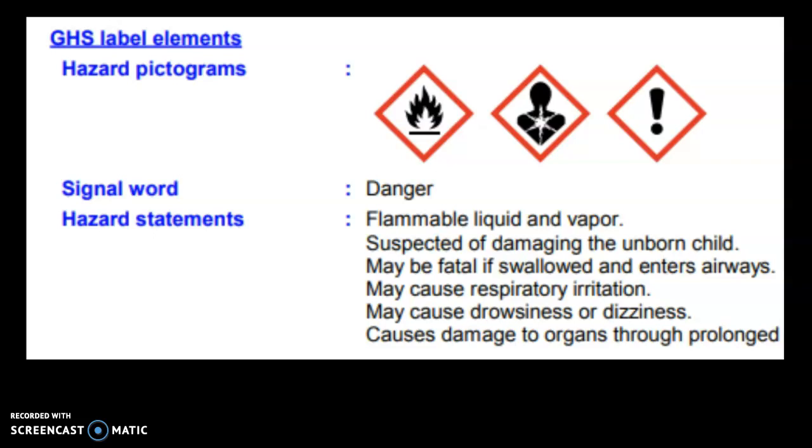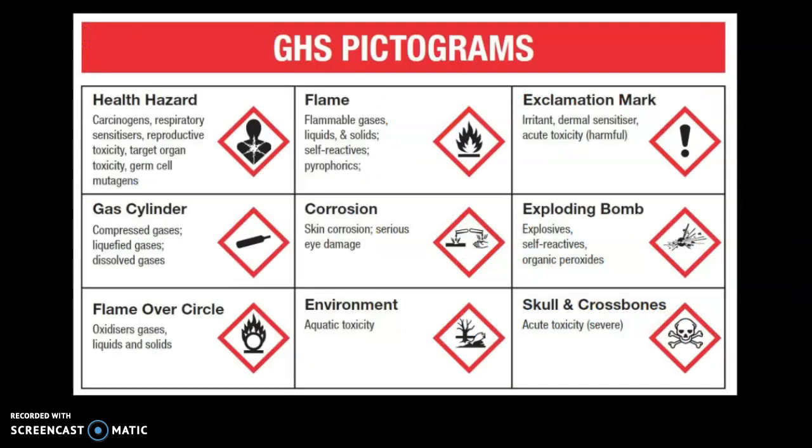The signal word on this example is 'danger.' The next piece is the pictograms. You can see the different pictograms — if you want to know what they are, just do a Google search for 'GHS pictograms' or 'HazCom pictograms.' The big one to look for is the one that looks like a person with their chest exploding — that means respiratory problems and carcinogens, meaning it can give you cancer. Flames are about flammability, and the skull and crossbones means stay away completely. No matter where you go in the world, those will be on products.